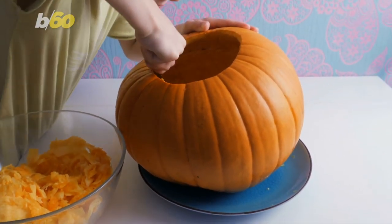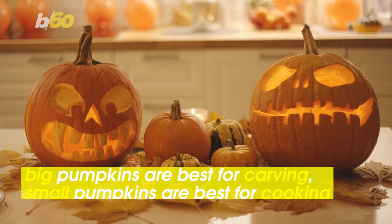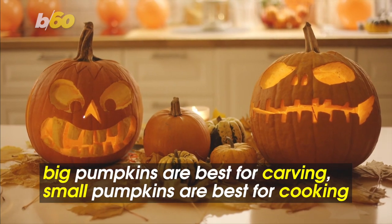Not sure which pumpkins to add to your dish? Size matters. Take it from the principal produce buyer for Whole Foods Market — he tells HuffPost big pumpkins are best for carving, while smaller sugar pie pumpkins are best for cooking and eating.